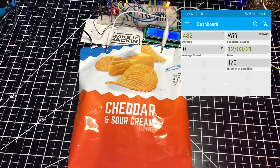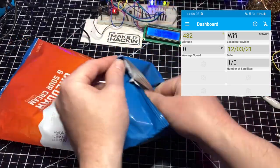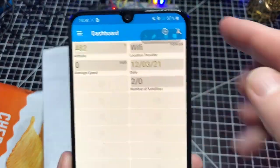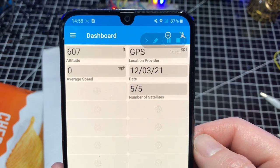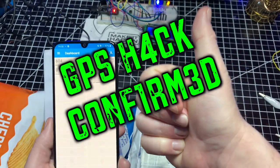The GPS Essentials app shows the location provider switched to Wi-Fi, although Wi-Fi is turned off, and the altitude and date turned green indicating the data is not current. The number of satellites displays one, though I don't believe that is true — however, the number to the right, zero, is the number of satellites being used to determine location, and it takes three to four GPS satellites to get a proper fix. When we take the phone out of the bag, the data populates once again and the number of satellites increases. This hack for blocking your GPS signals is confirmed.